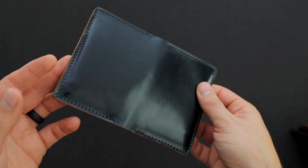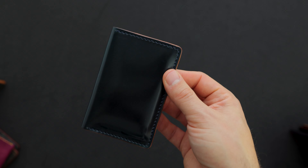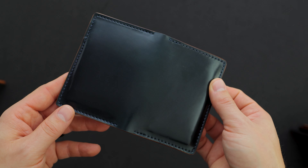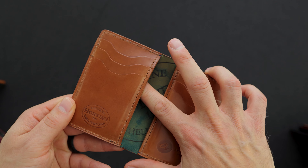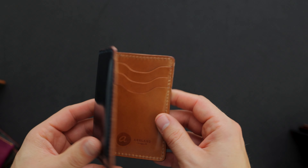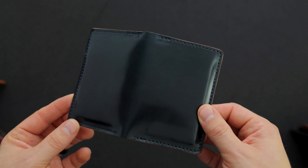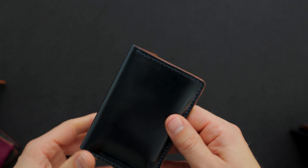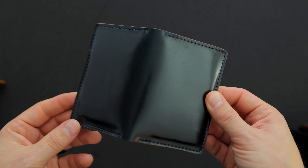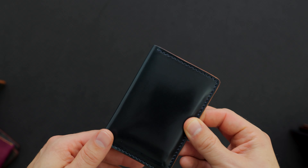We have a couple new wallet designs in the private stock event today. We're calling this the tall vertical Bugs Moran — just like our normal Bugs Moran card holder, except on the inside we have three card slots on each side with a hidden card slot underneath each. So it's a little bit taller than our normal vertical Bugs Moran with one additional card slot on each side, for people who wanted just one or two more cards to fit in there.